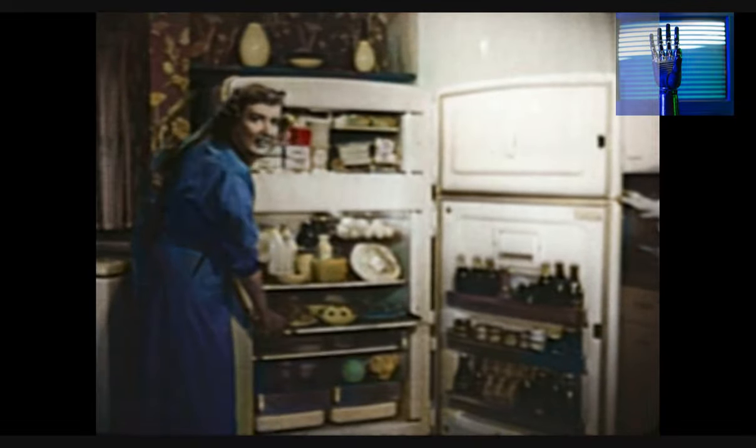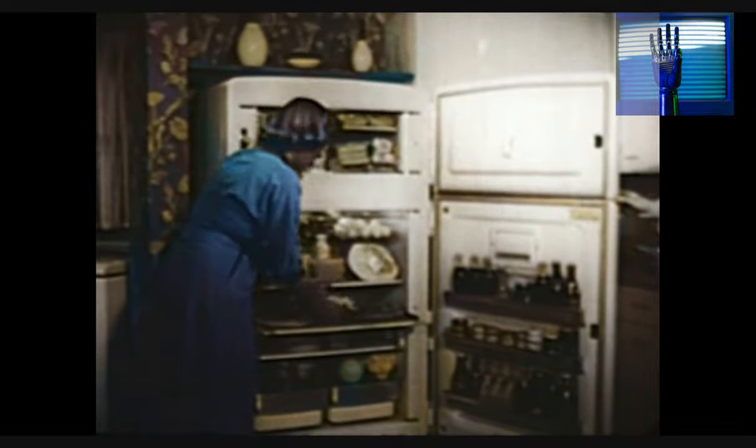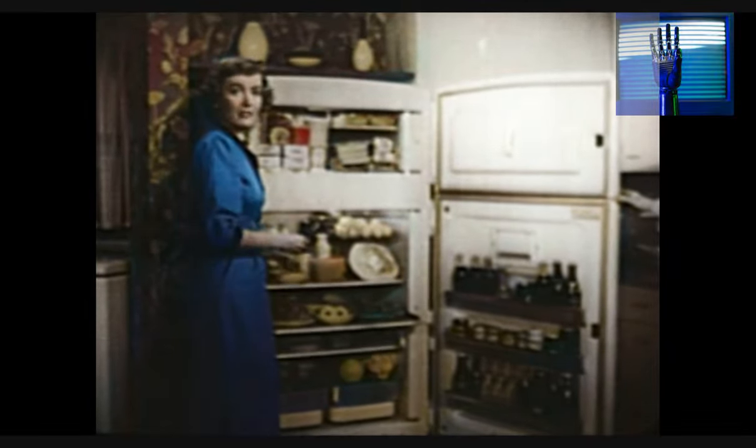Or conveniences like a butter conditioner and sliding shelves. You know what I just love about our GE? Because of the moist, cold refrigeration, you never have to cover dishes. And you don't have to defrost because frost never forms.